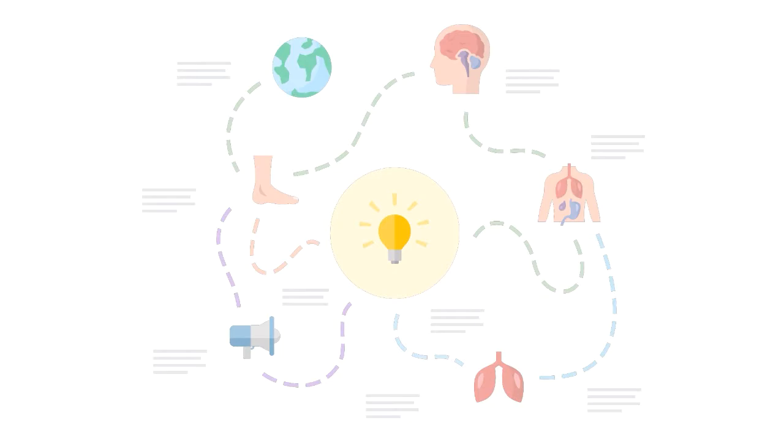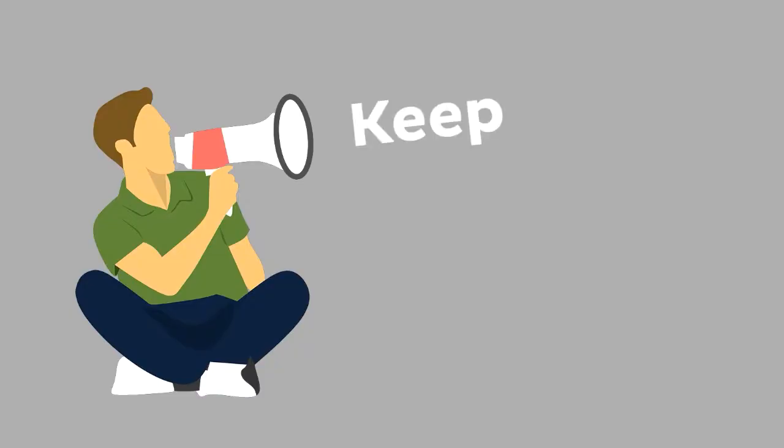Knowing how to pronounce this term is one of the many things you need to do when learning human anatomy, so you're not done yet.